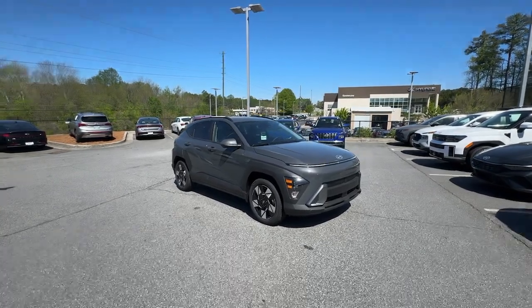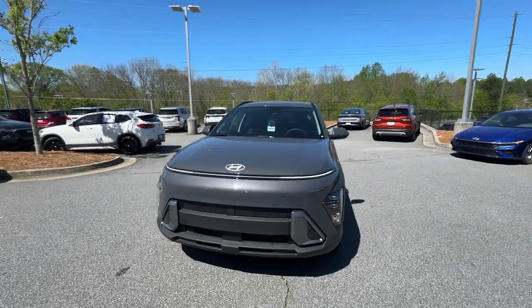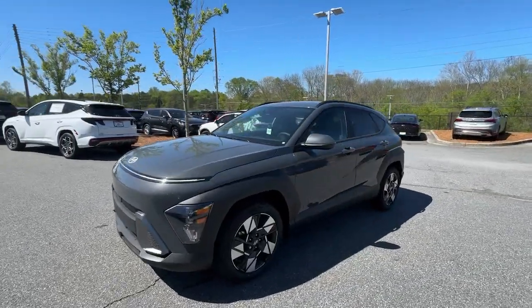Hop into the 2024 Hyundai Kona. Infuse every drive with a fresh sense of fun in this spirited and tech-savvy Kona.